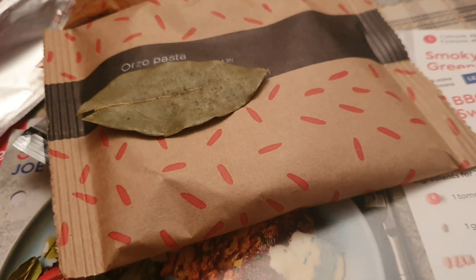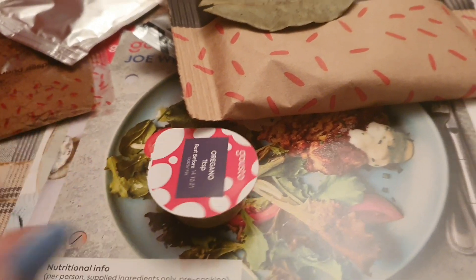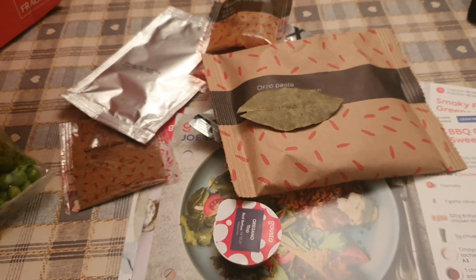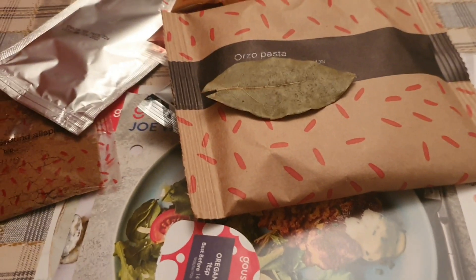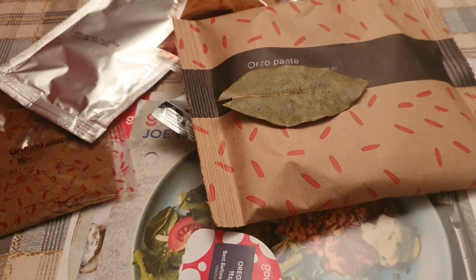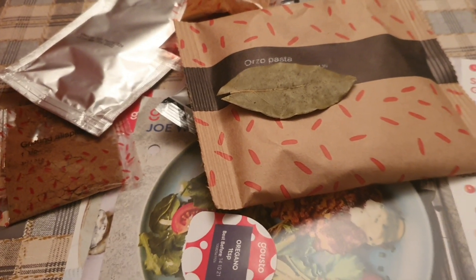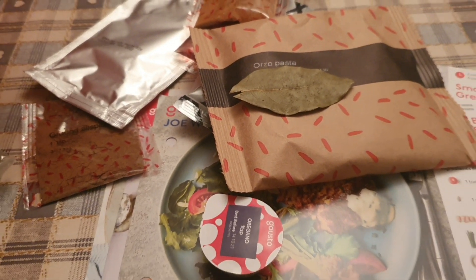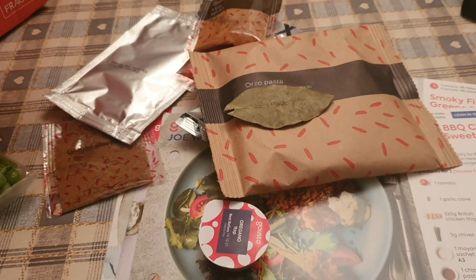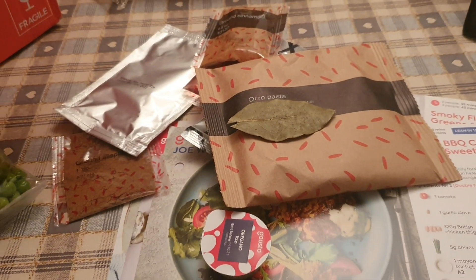You get little dinky portions like one teaspoon of oregano, and all the meat in there is well in date - the beef is until the 31st. I really recommend Gusto. Every meal we've had has been absolutely delicious. I have got a code if anybody wants it - just give me a message on Instagram or Facebook and you'll get money off your first box or first couple of boxes. I don't get anything from Gusto for saying that, but I'm really really impressed with them.